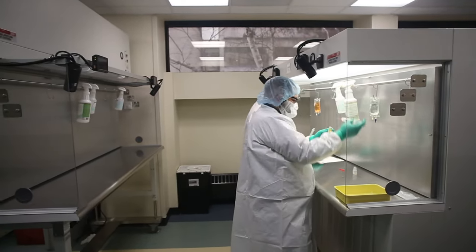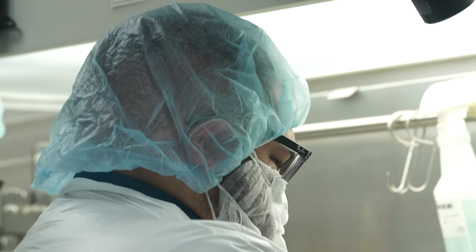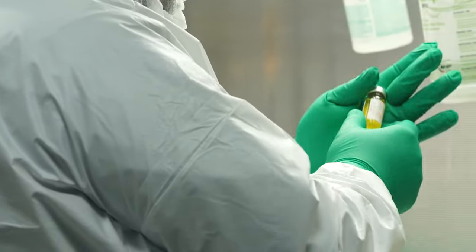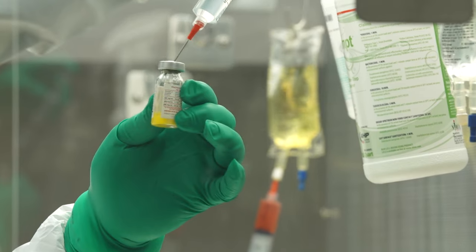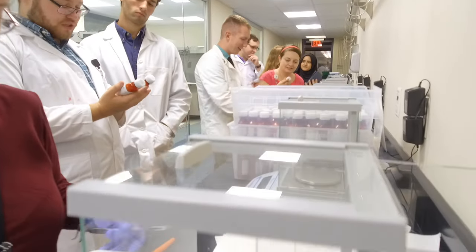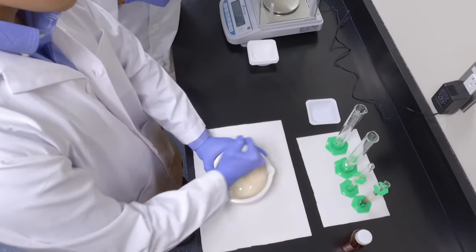Each flow hood and biological safety cabinet is equipped with a camera and monitor to allow instructors to review students in real time or record and share playback so students can perfect their technique and ensure patient safety. Each student compounds their product using simulated medications that mimic actual sterile medication products. A workbench area is available outside of the sterile product compounding room to allow students to practice.